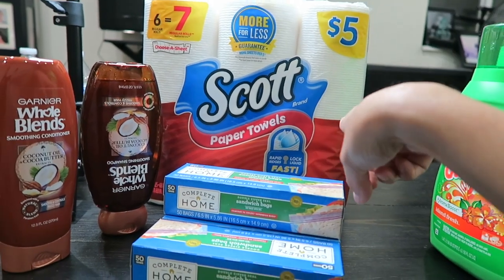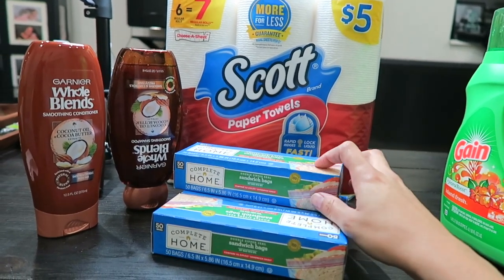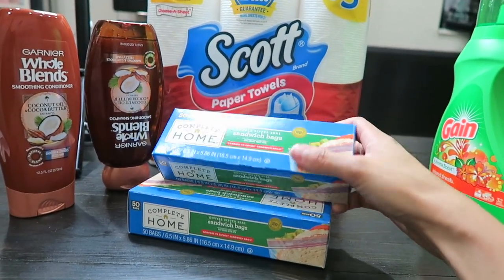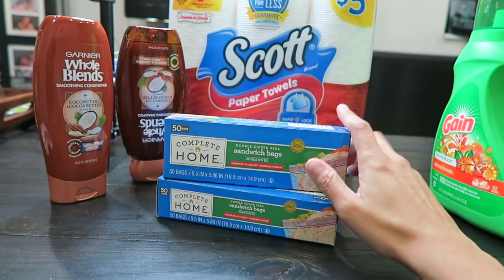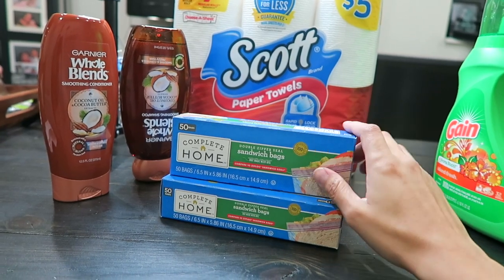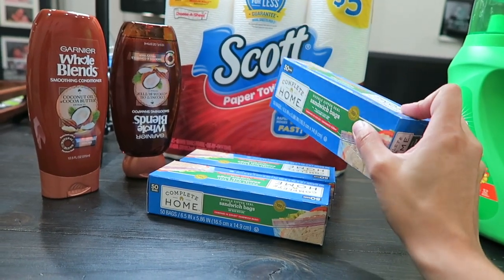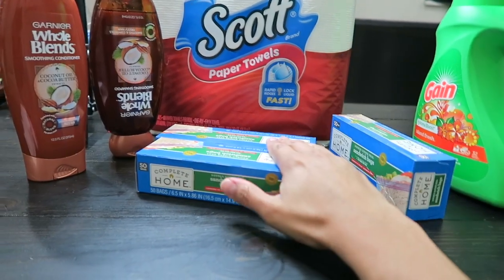The next item is Scotts paper towels with a total of six rolls, on sale for $5 with a $1.25 digital coupon, making it $3.75. Then there were sandwich bags — no coupon needed — they were on sale buy one get two free. They also had garbage bags and freezer bags but my store was sold out of garbage bags, and I decided to go with sandwich bags instead. The regular price is $2.79, so you pay $2.79 and get two free.